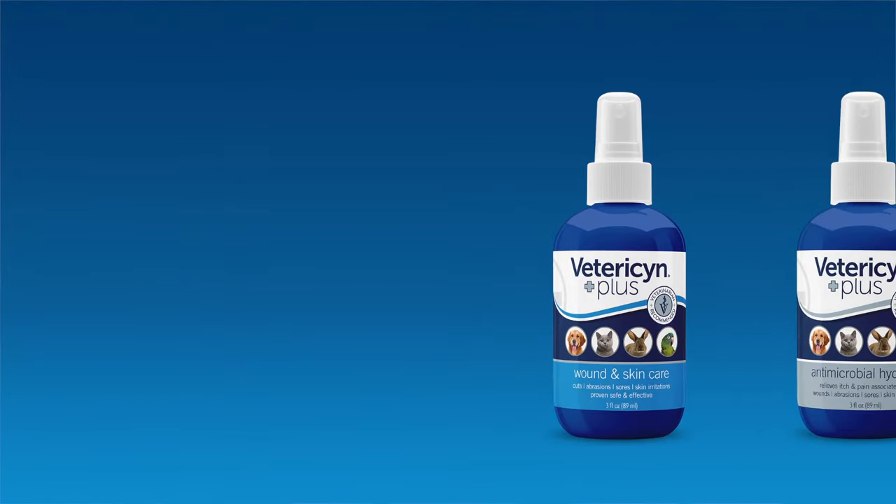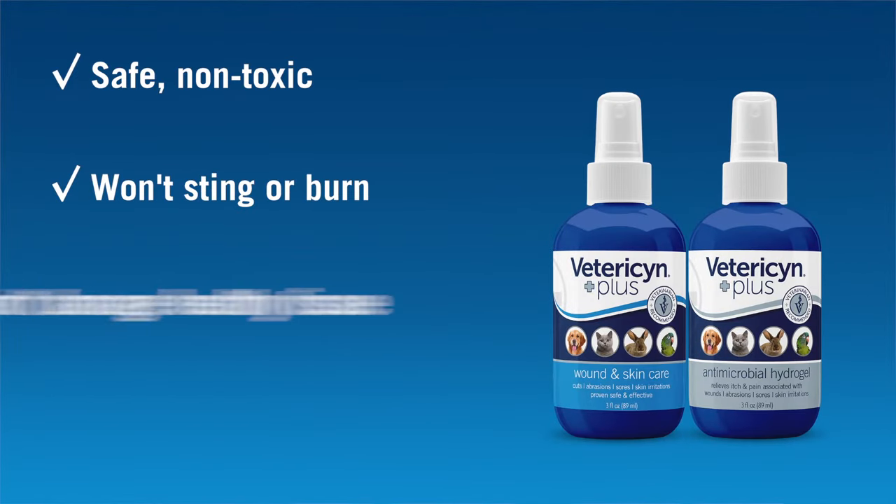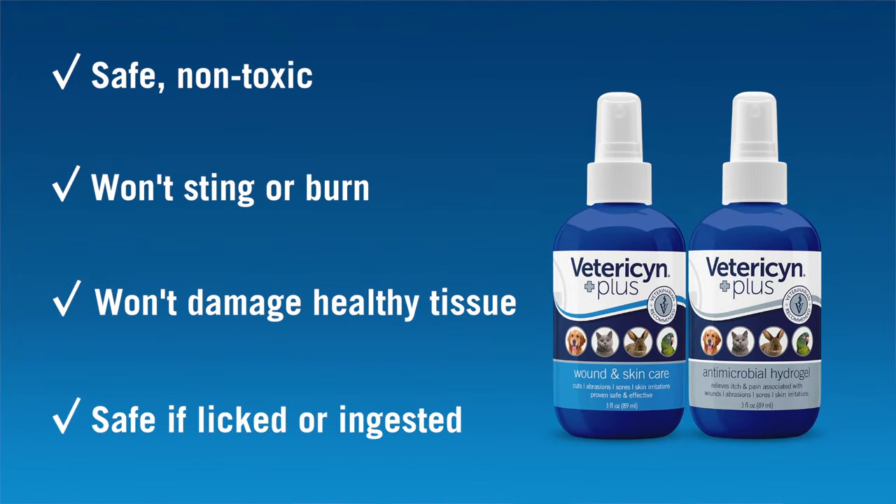The Vetresen Plus liquid and hydrogel are safe, non-toxic, won't sting or burn, and don't damage healthy tissue like some other wound cleansers can.